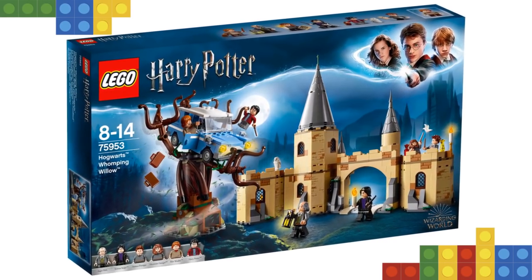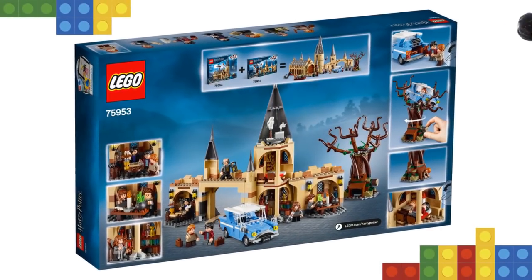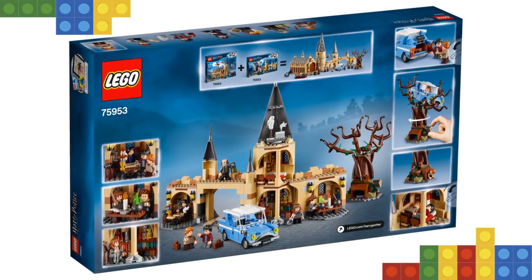Then help the young wizards escape to join Hermione at Hogwarts. Featuring a dormitory, potions classroom, Professor Snape's office, and a gallery.